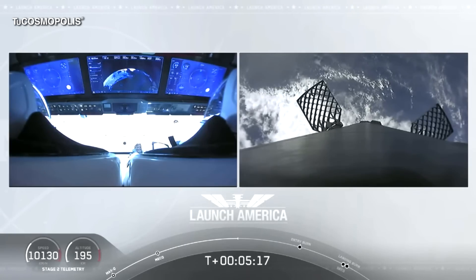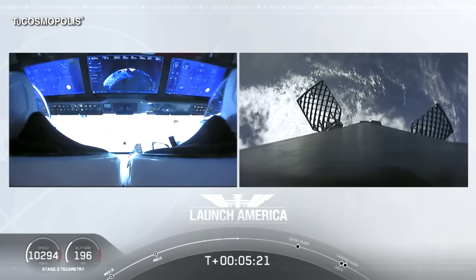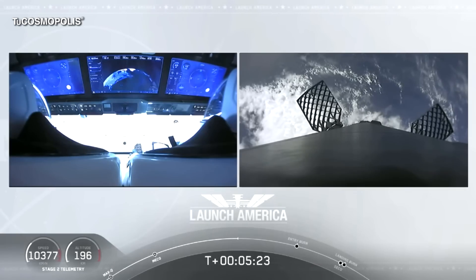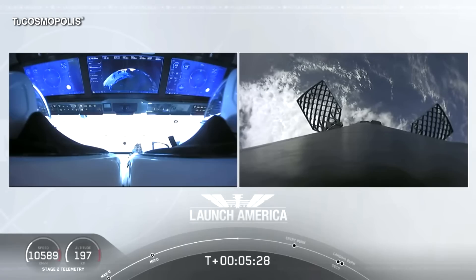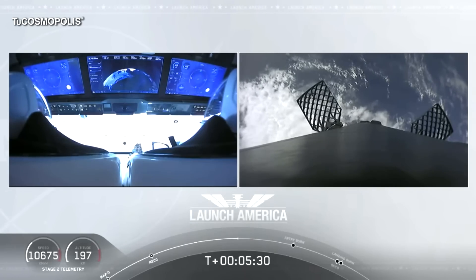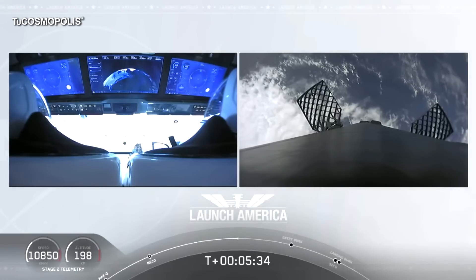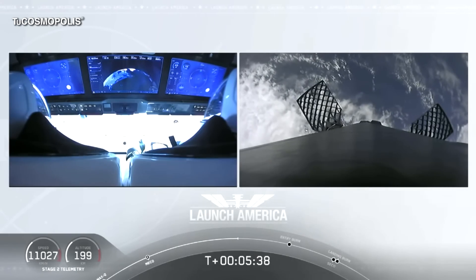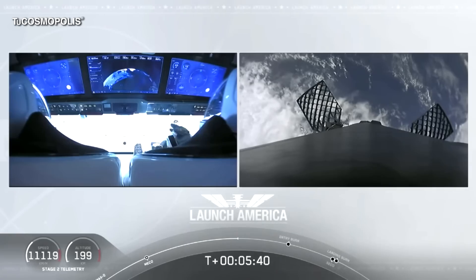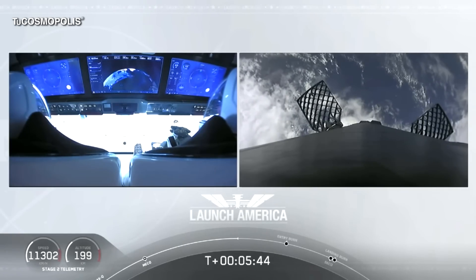While they continue uphill, it looks like we are getting a view of the first stage as well. On your right screen you can see that first stage with the grid fins deployed, making its way back to attempt to land on our drone ship, Of Course I Still Love You. We're just about a couple of minutes away from the entry burn, where three of the nine Merlin engines ignite to help slow the vehicle down as it re-enters back into Earth's atmosphere.